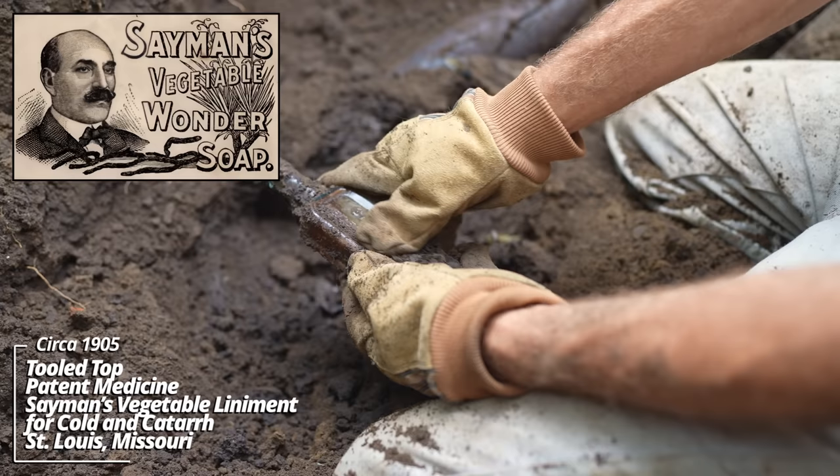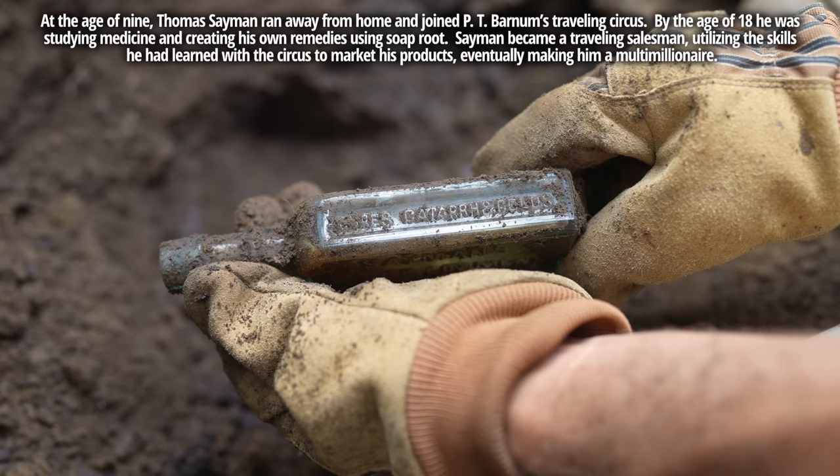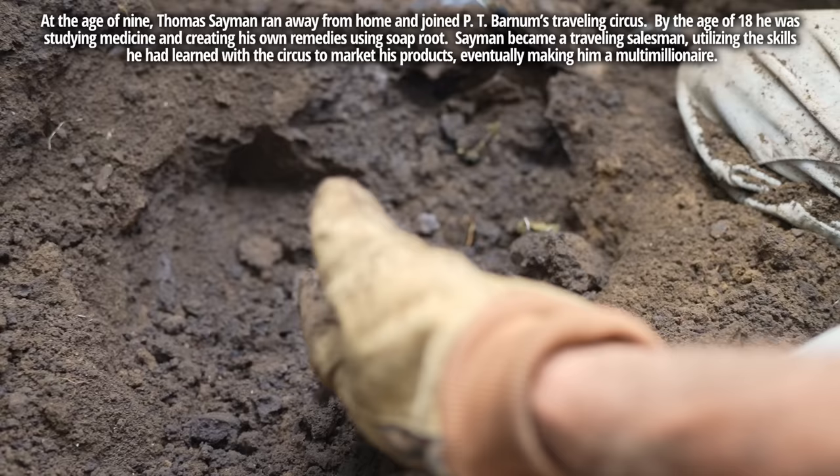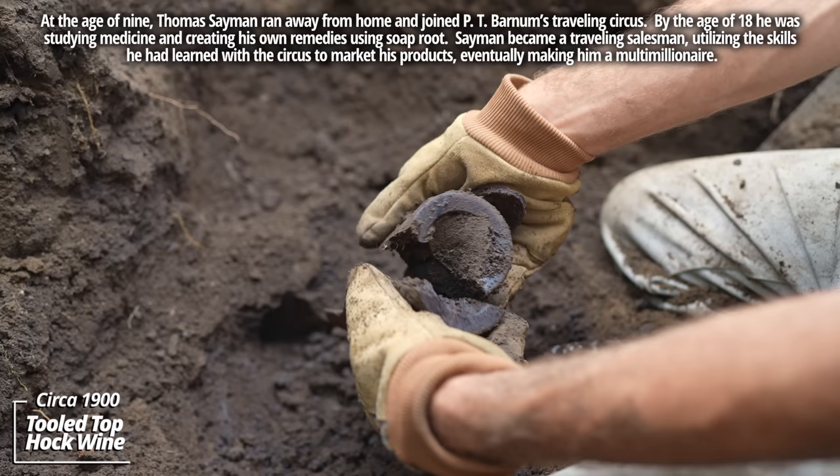And Samen's Vegetable Liniment — relieves all pain, cures catarrh and colds. So yeah, this is an old medicine bottle, circa 1905 as well. And it looks like this was a broken hock wine. Had an old form to it. Could have actually dated before 1900.